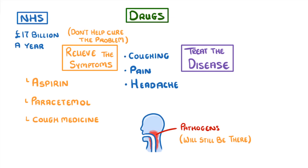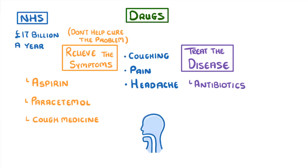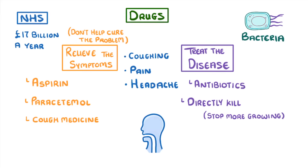However, if you were to take something like antibiotics, then that might actually cure your sore throat, because antibiotics can directly kill bacteria or at least prevent the growth of any new bacteria. This would of course only work though if it was bacteria that was causing your sore throat.